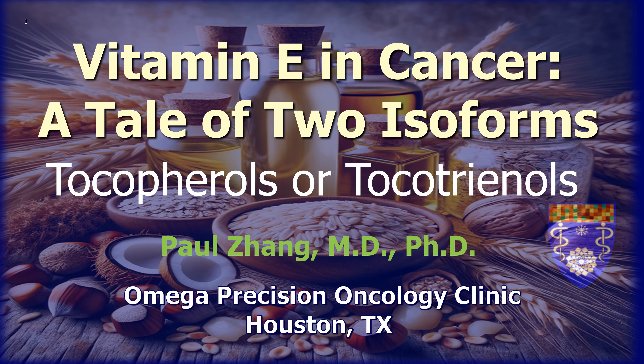Almost everyone here is familiar with vitamin E. Many of you are probably taking it as a supplement, either in a multivitamin or as a standalone vitamin E product. But did you realize that there are two major vitamin E families, and they are distinct from each other? What's even more concerning is that the most commonly used vitamin E form, alpha-tocopherol, doesn't provide long-term health benefits. In fact, it can raise the risk of cancer and heart disease.